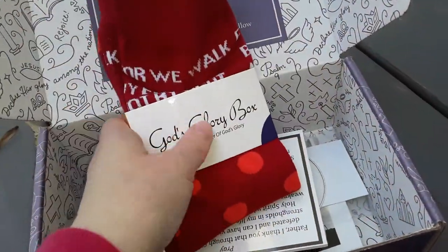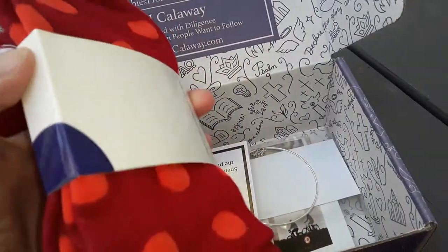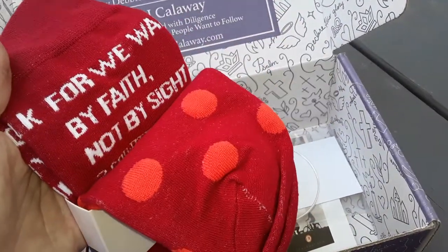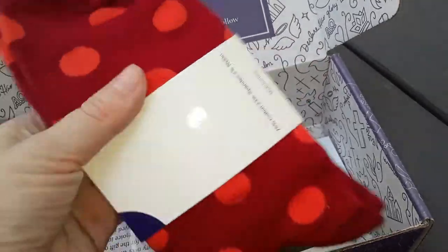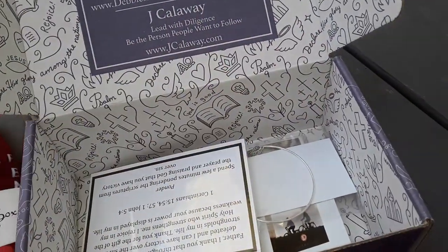This is cute — I love this. I believe it says 'We walk by faith, not by sight.' That's really cute. Walking socks — I like that, that was a cute idea.